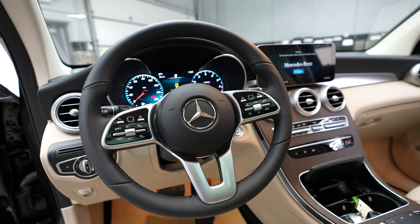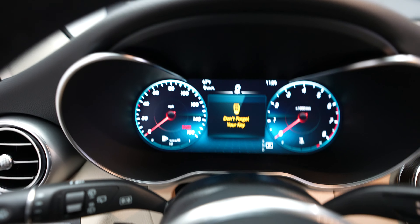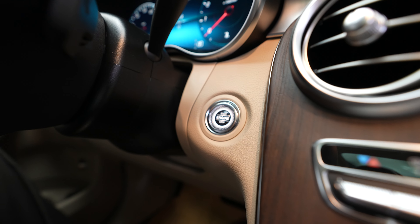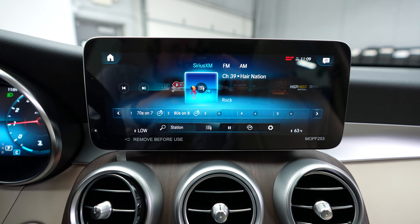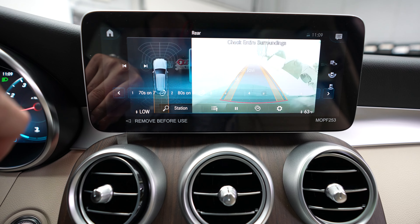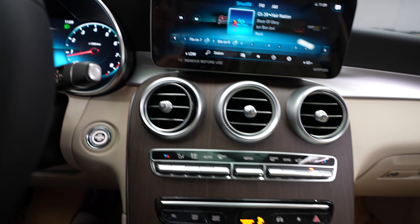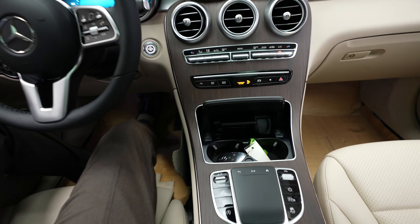Mileage in this vehicle is 12 — brand new. Push button ignition, radio, backup camera, shifter, climate control, and center console.